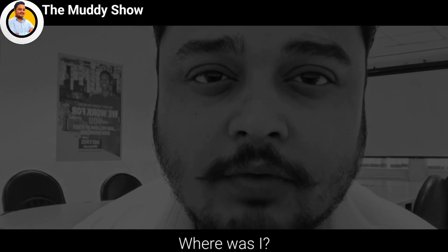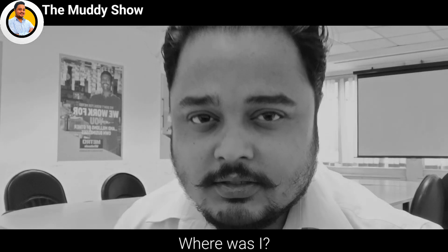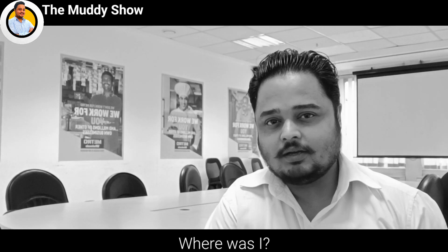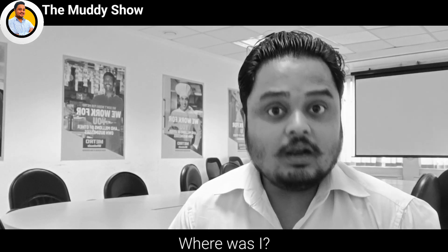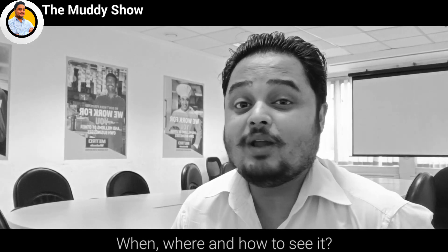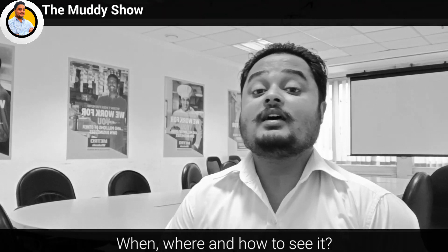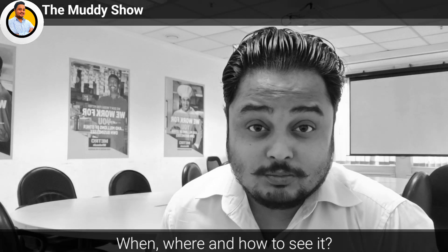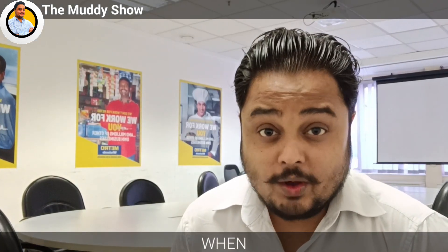I know what's going through your mind — where was I for the past six or seven months? I'll answer every query you have in mind, but without any delay, let's first talk about the elephant in the room: the Perseid meteor shower. With that being said, hi there, this is Mudassir, and I welcome you all to the Marisho, where astronomy is never left untouched.